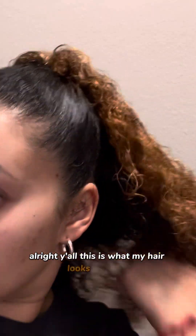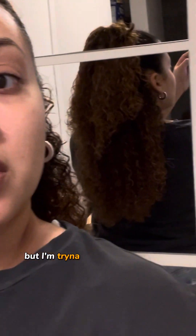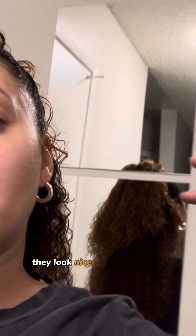All right y'all, this is what my hair looks like now with some product in it. The curls are so curly — they are looking good and juicy. I'm a hot mess in the back but I'm gonna see if I could get those curls going. The curls are curling! Looking nice.